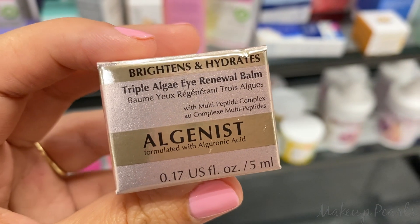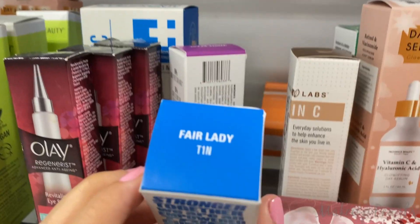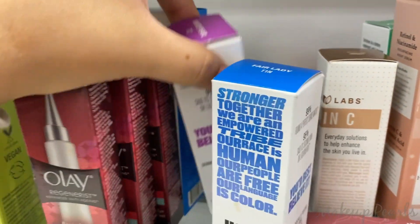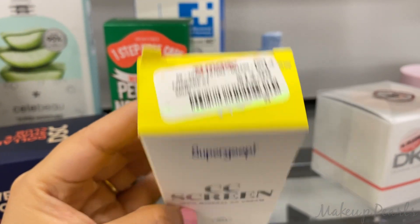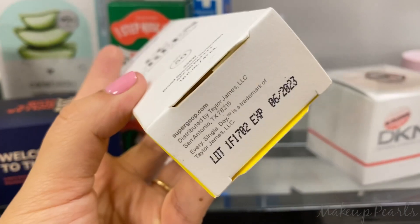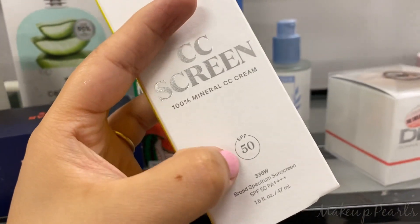Algenis Triple Algae Eye Renewal Balm going for $5.99. In skincare, I found more Uma foundations in Fair Lady T1N, and also White Pearl T1C.